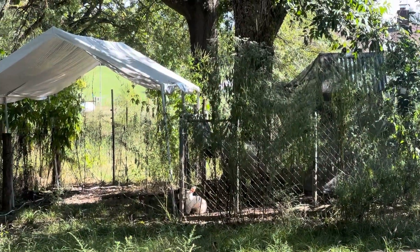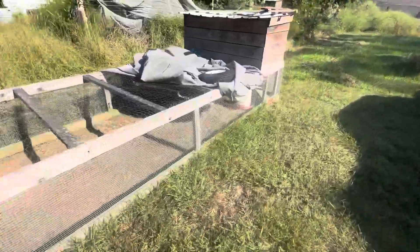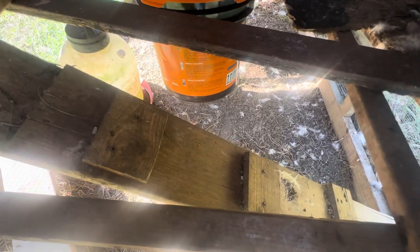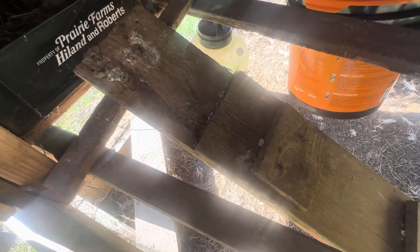All right, we gotta go over there and check on Snowball. Check on these guys. Plenty of fluid, plenty of food and water — four more eggs.